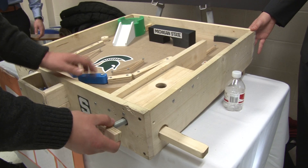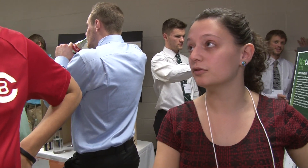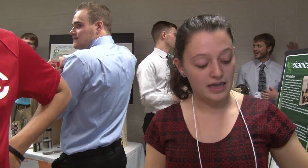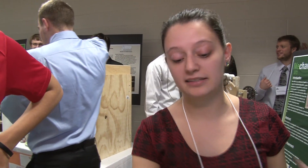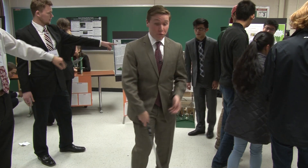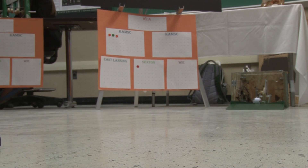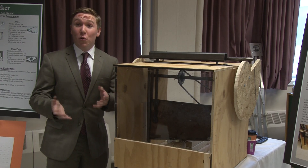Everyone had the same guidelines, but everything was unique. The requirements are it has to fit in a two feet by two feet by two feet cube, and it has to have gears and a cam and a four-bar linkage. Here at design day there's everything from playing golf to slicing fruit with a guillotine.